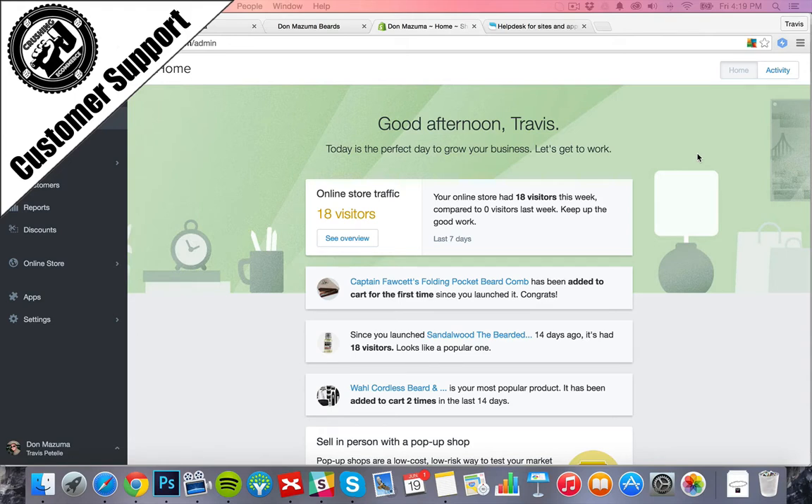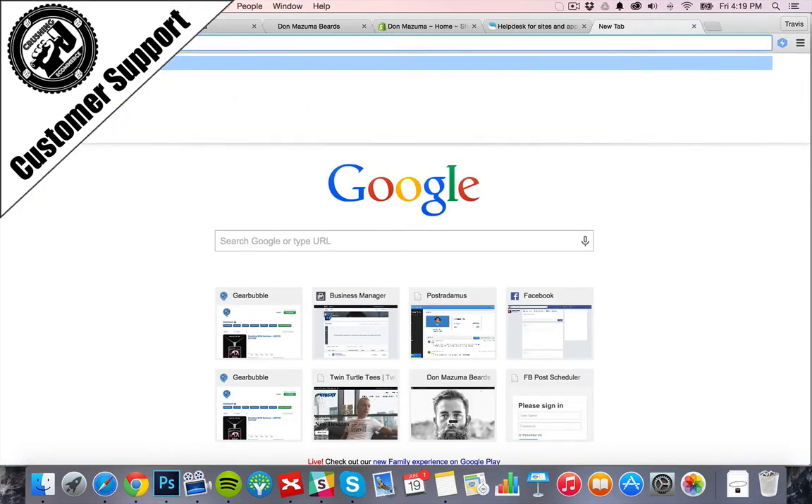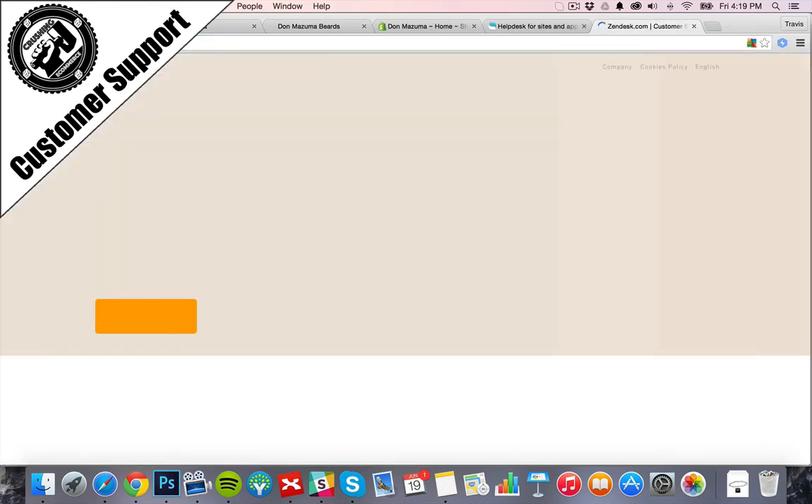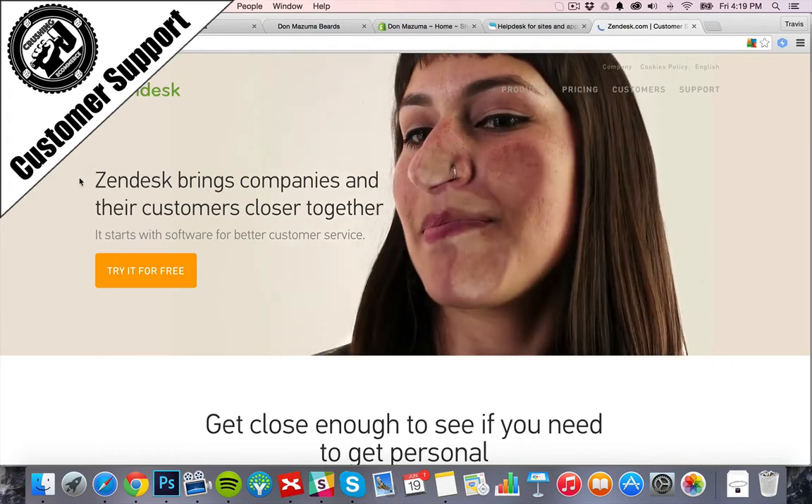There are a lot of different ways to set up customer support. First off, a customer support email is very important and we want that listed on our website easily, as well as a contact page in the navigation bar for customers to reach us. For customer support tools, I've previously used Zendesk, which is a great provider. You can also just set up a plain email and reply directly. Zendesk really helps optimize the whole system.